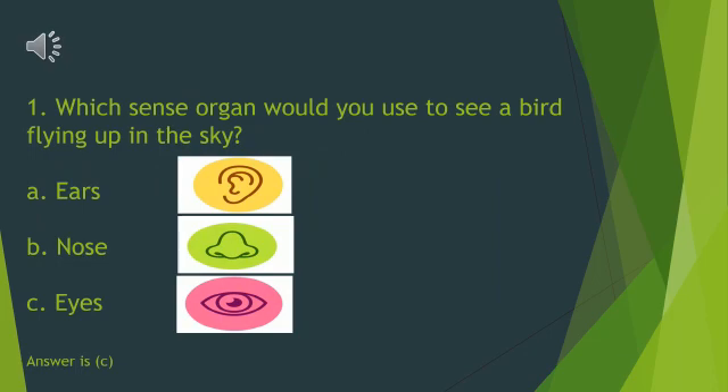Which sense organ would you use to see a bird flying up in the sky? A. Ears. B. Nose. C. Eyes. Yes, you are correct — it is eyes.